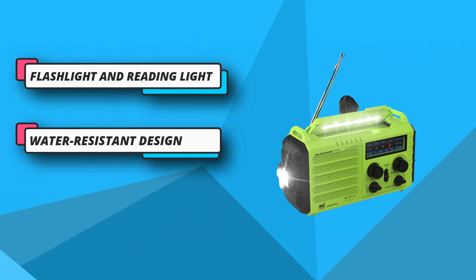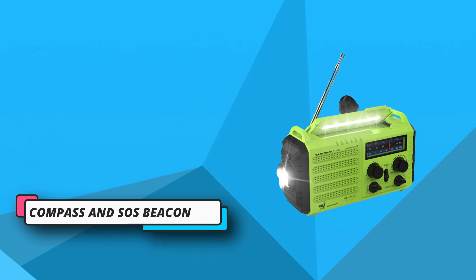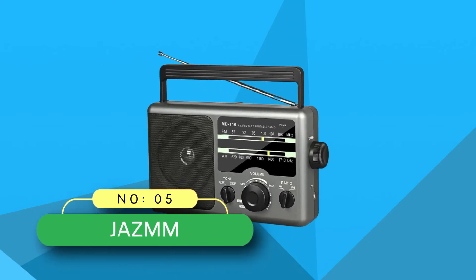Aside from all emergency radio basics such as the SOS button and solar charge, the best outdoor radio comes with a handy reading lamp and easy-turning crank. For current price, please check the links in the description box.